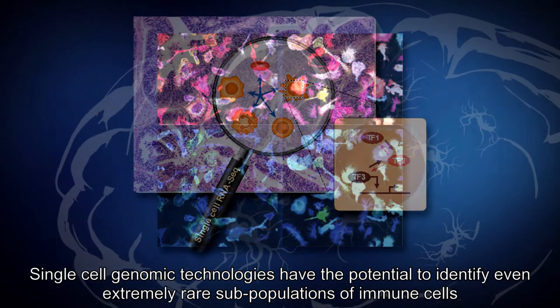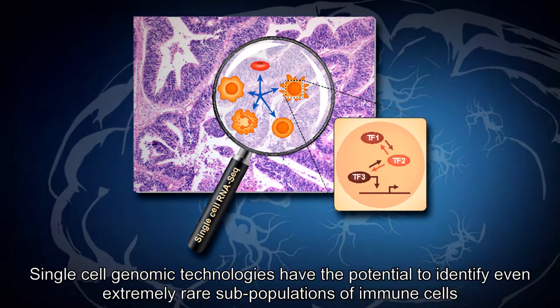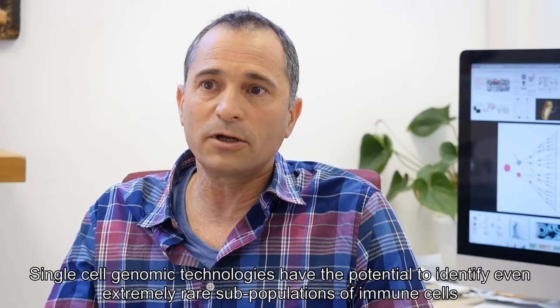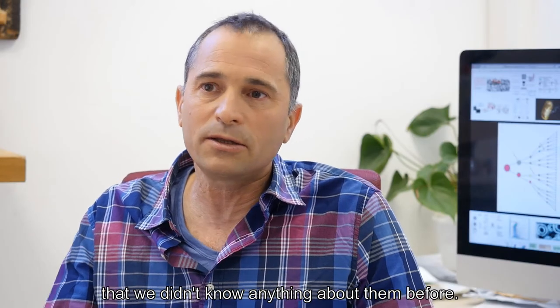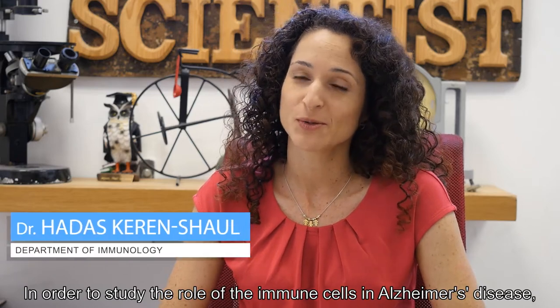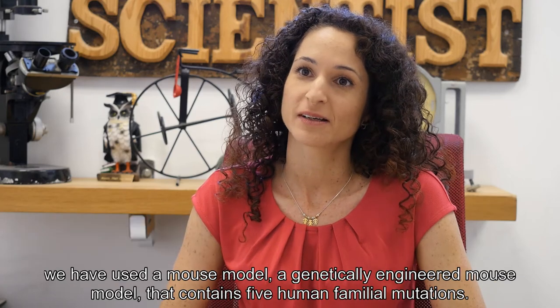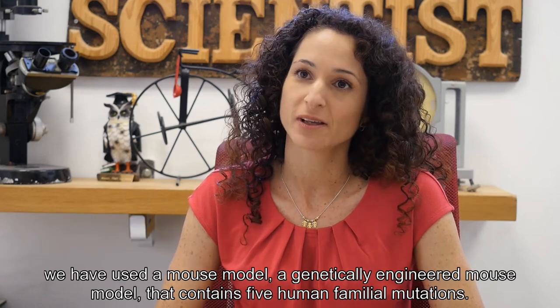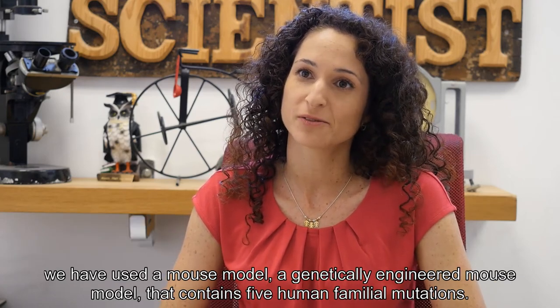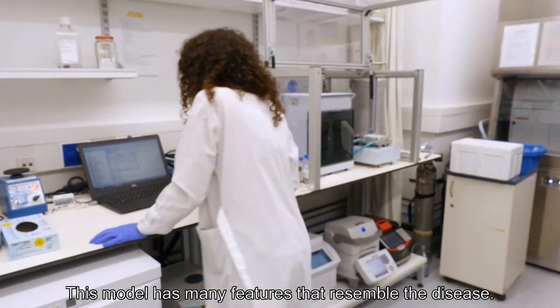Single-cell genomics technologies have the potential to identify even extremely rare subpopulations of immune cells that we didn't know anything about before. In order to study the role of immune cells in Alzheimer's disease, we used a mouse model — a genetically engineered mouse model that contains five human familial mutations. This model has many features that resemble the disease.